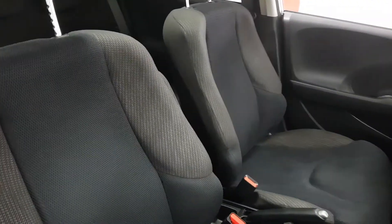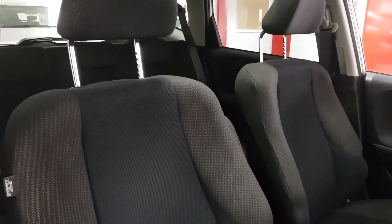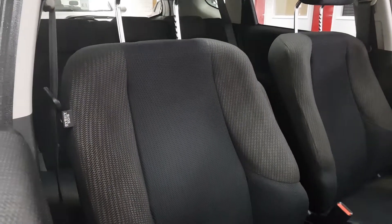The seats are full cloth with a pattern down each side — very stylish and very comfortable.